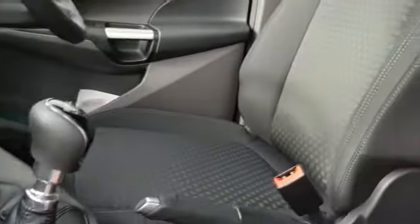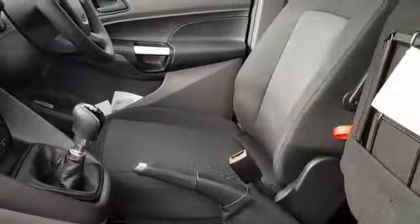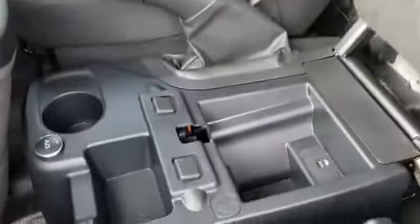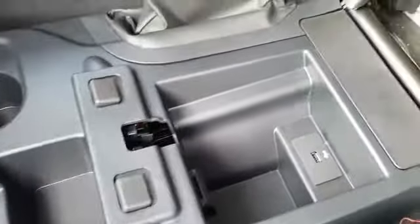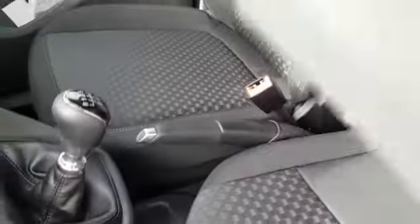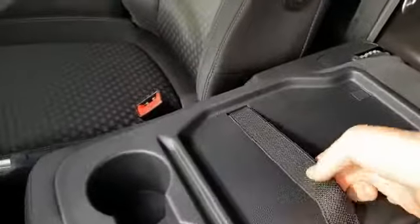The middle seat also folds down, but it can also be lifted up for extra storage. There's a USB charger in there for anything you may need. When you fold it down again with the red tag, you've got cup holders and an elasticated restraint for anything you may need to keep tied down there.